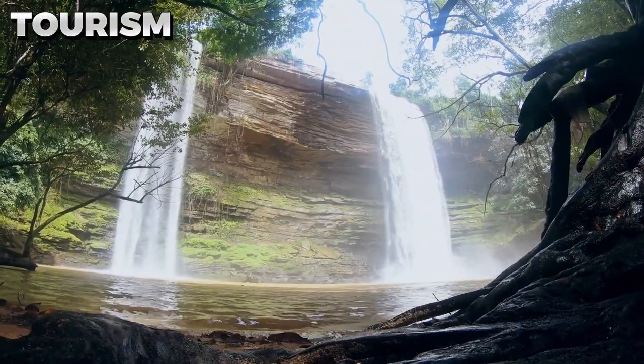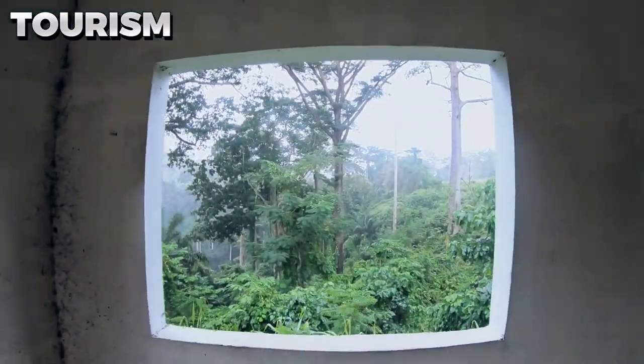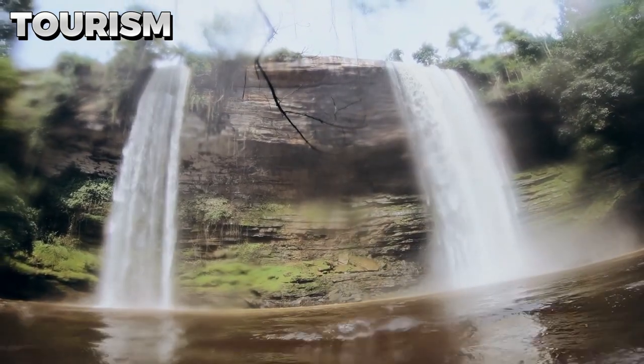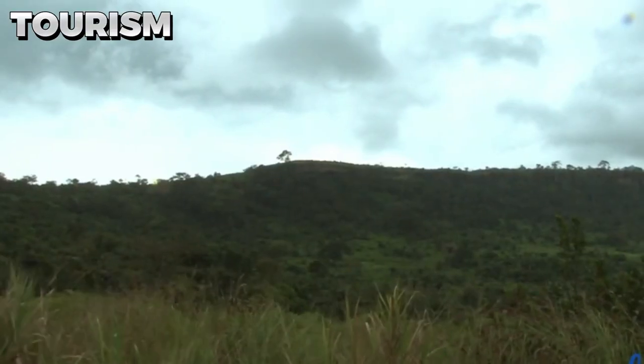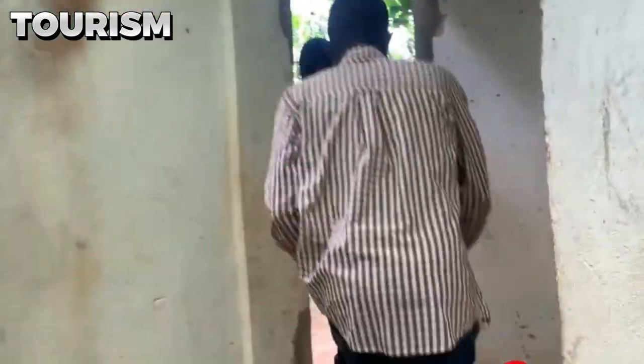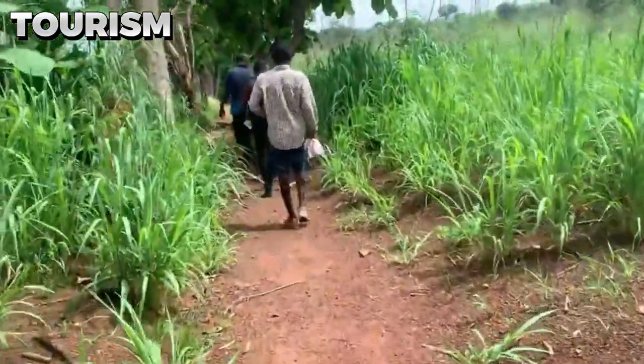One of the highlights of visiting the Umbrella Rock is the stunning view it provides from its top, overlooking the surrounding valley. This offers a perfect opportunity for visitors who are allowed to climb to the top to take memorable photos and capture the beauty of the landscape. The rock is also located in an area of outstanding natural beauty with plenty of opportunities for hiking, bird watching, and exploring local villages.